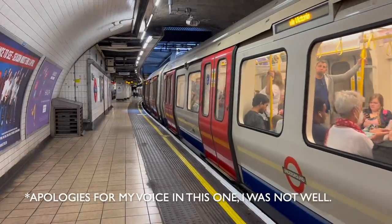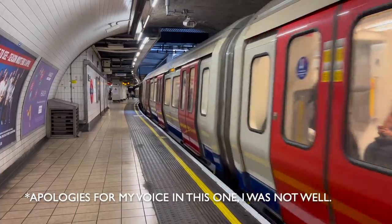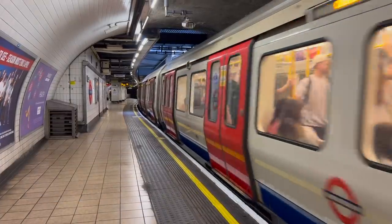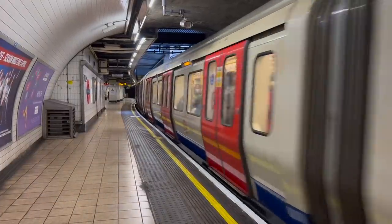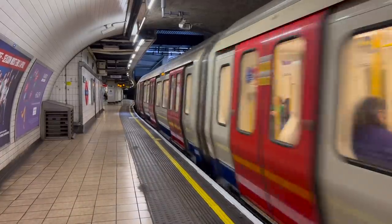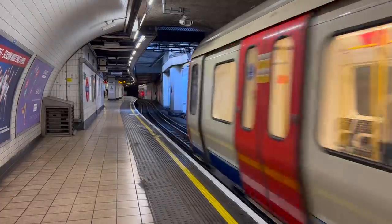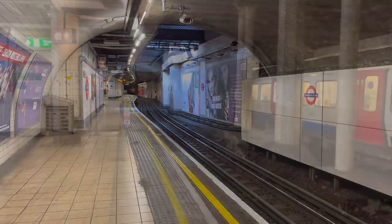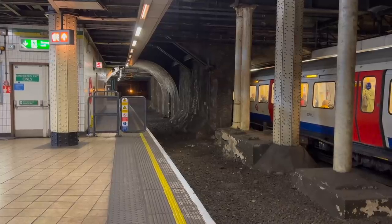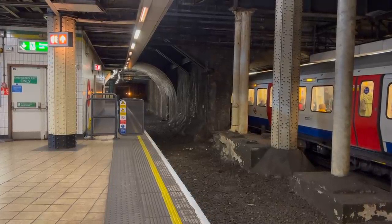Mansion House is a busy station on the District and Circle lines of the London Underground. It's in the City of London proper, the Financial District. It sees frequent services to stations like Victoria, King's Cross, St Pancras, Richmond, Barking, Wimbledon and many other important destinations. Why then does such an important station have an abandoned platform?